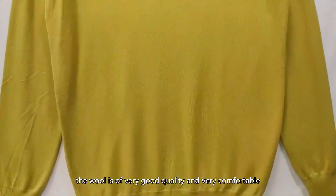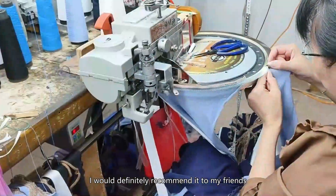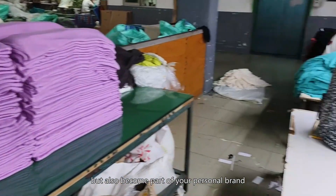What's more, the wool is of very good quality and very comfortable. I would definitely recommend it to my friends. Custom wool patterns can not only meet personal needs, but also become part of your personal brand,